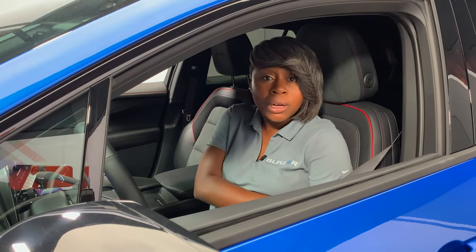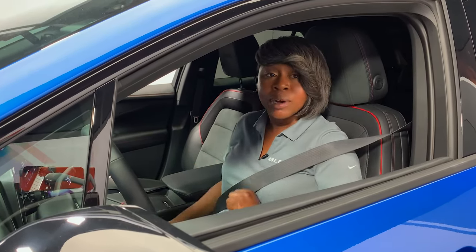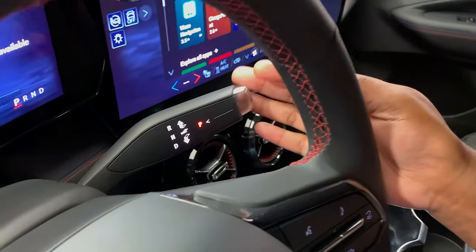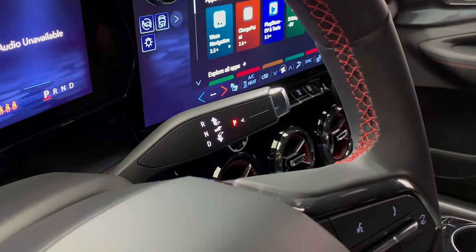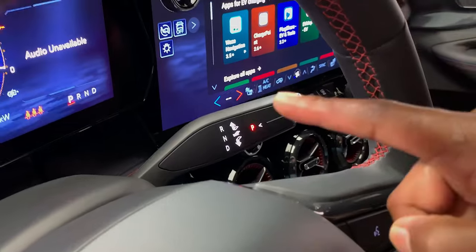Now you are ready to drive. Remember, you will need to buckle your seat belt in order to shift out of park if buckle-to-drive is enabled. The electronic precision shifter is located on the right side of the steering column. The selected position — P for park — is illuminated in red on the shift lever, which is mirrored in the driver information center.